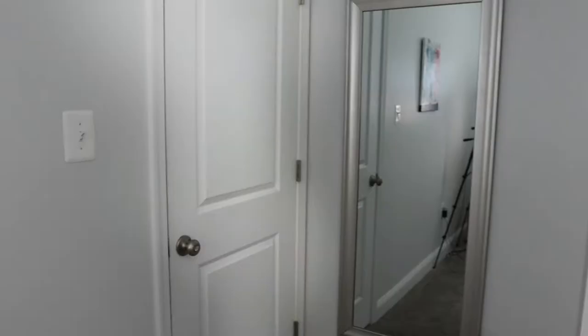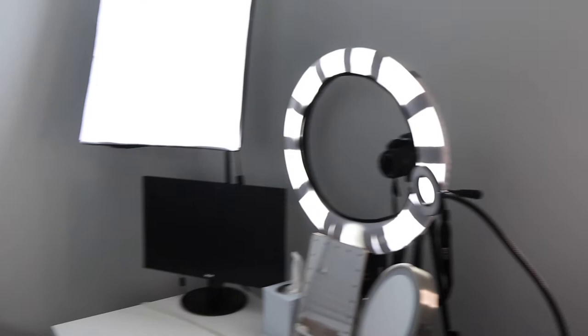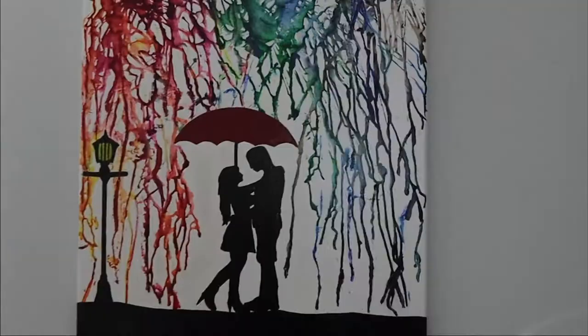Hey, welcome back to my channel and welcome to the Humna Glam Studio. I just got done cleaning and organizing this entire room. If you want to see how I do that, check that video out. This video is just going to be a tour — how I have everything set up, where I got everything from, and all that good stuff.